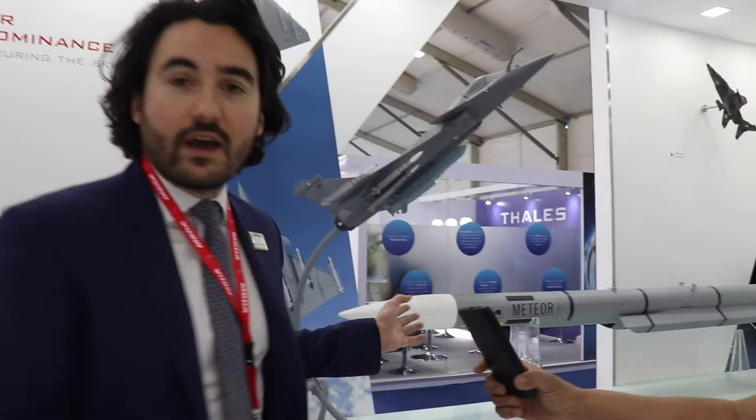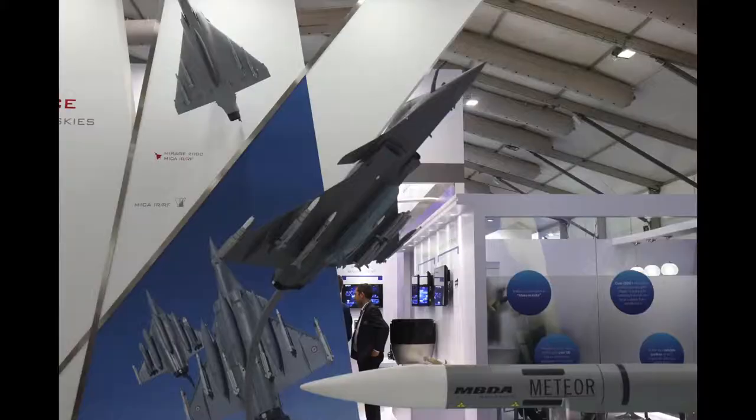To my left we also have the Meteor air-to-air missile. Meteor is widely regarded as a game changer in air combat technology due to its ramjet propulsion system and datalink. This gives it an unmatched no-escape zone that's several times larger than any other air-to-air missile. Meteor is again being introduced into service on the Rafale program for the Indian Air Force.